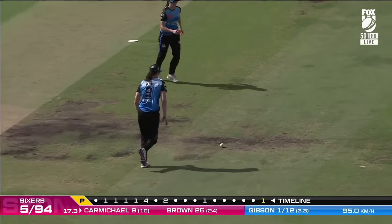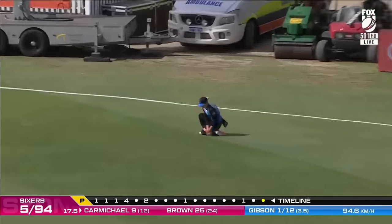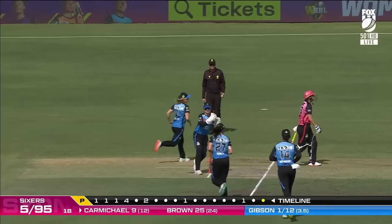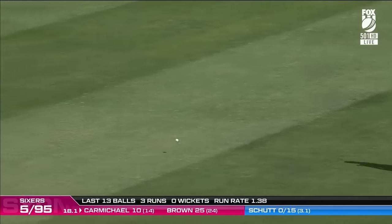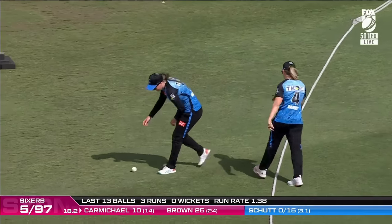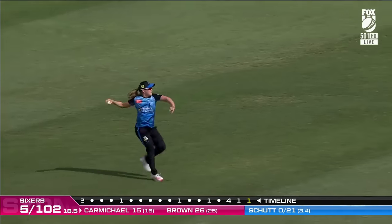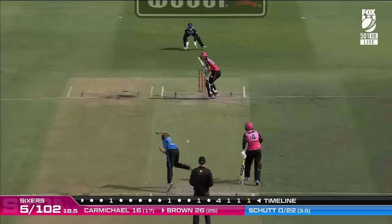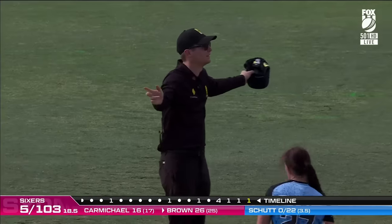That is good fielding — that's not easy. Adelaide: 15 dot balls in a spell from Gibson, that's very, very good. She just muscles that over the top of cover and times it well enough to go. Against a quality Adelaide Strikers bowling unit, they're happy to just keep doing exactly the same thing — good line, good length, lots of dots.